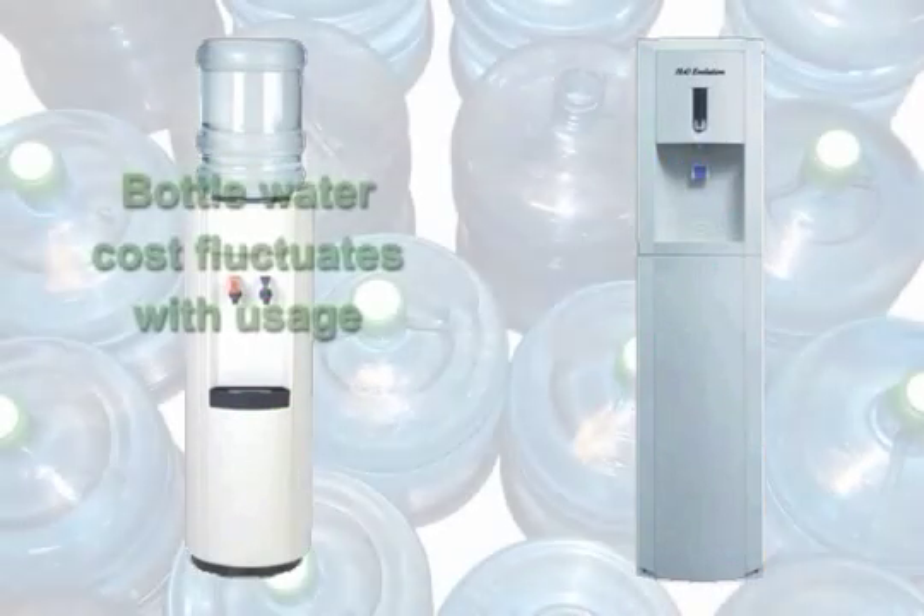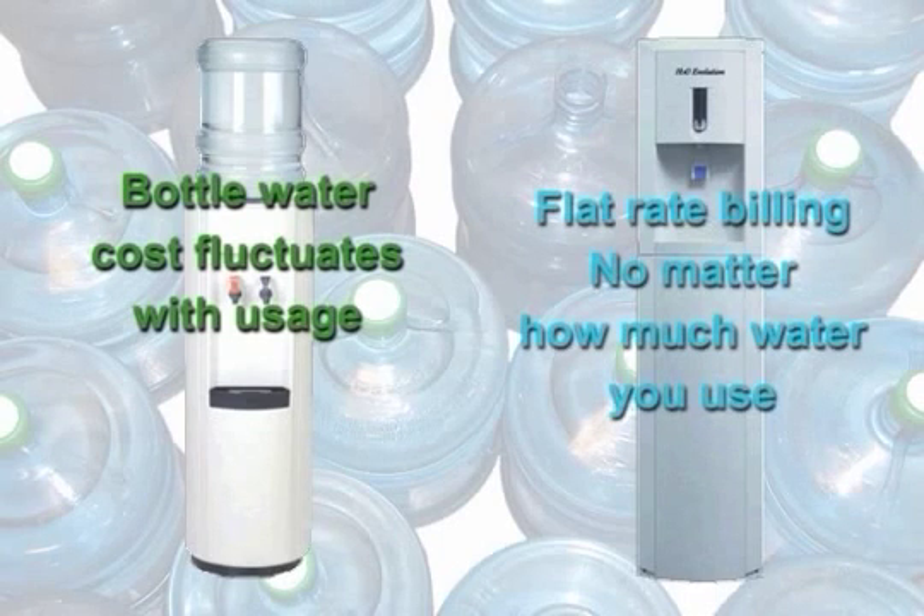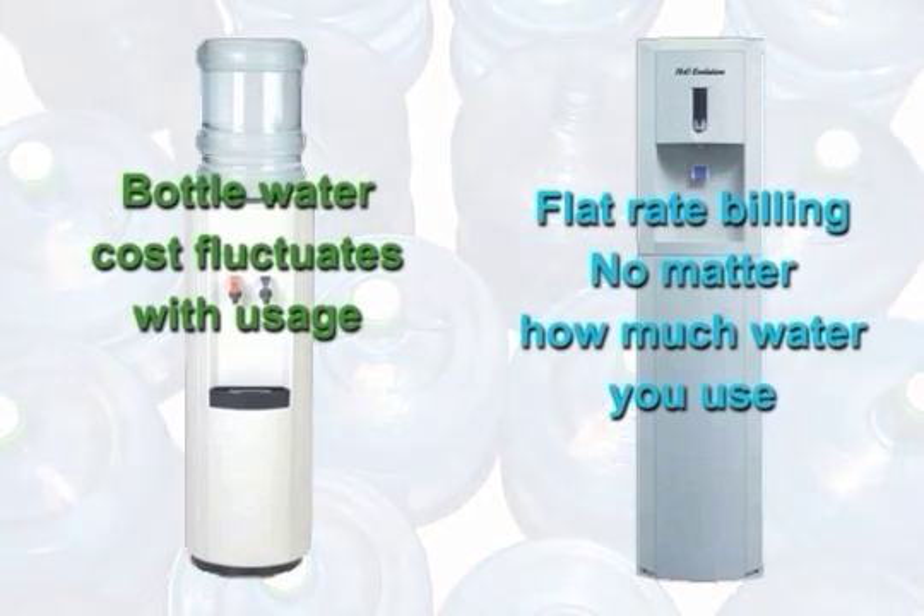It's next to impossible to establish a budget for bottled water because as usage fluctuates, so will the cost. One of H2O Evolution's greatest advantages is flat rate billing — you get one price every month, no matter how much water you use.